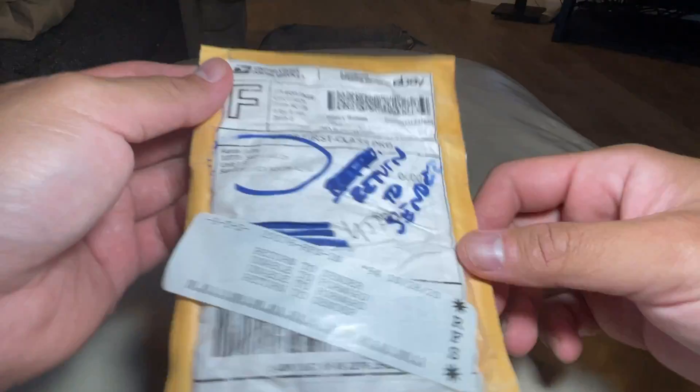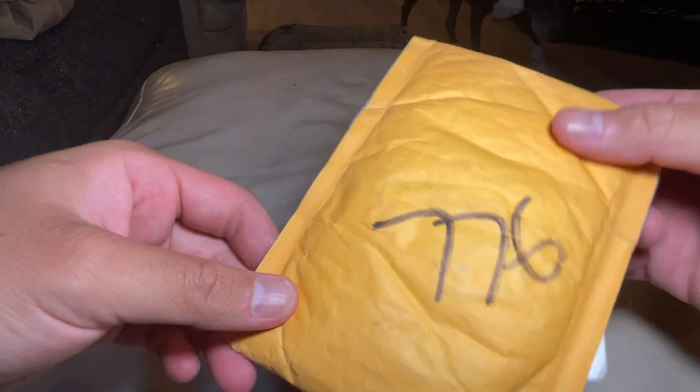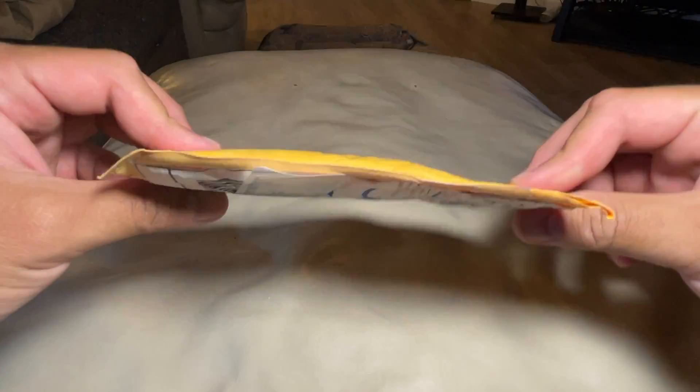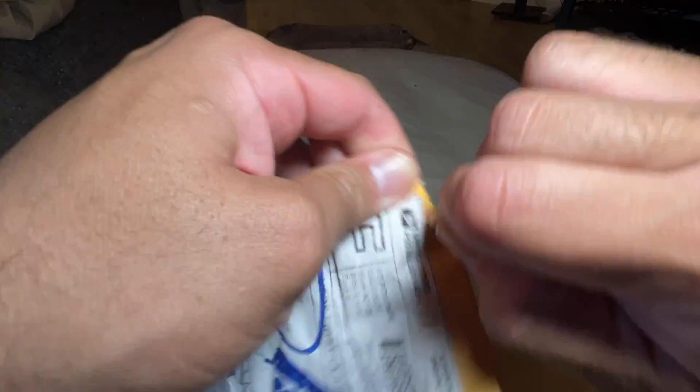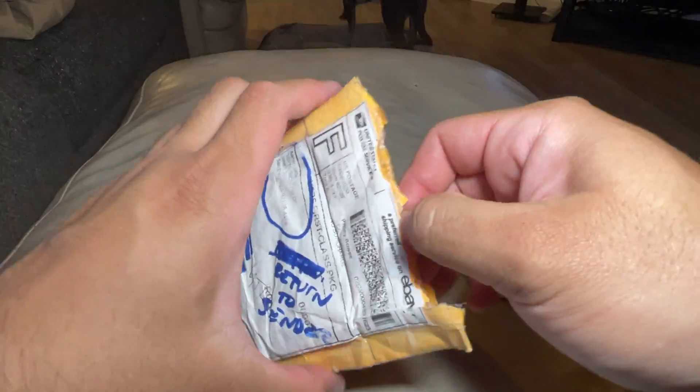So this is what it looks like — at some point this thing probably got eaten by a machine, and then it popped up about a month later on the tracking. Nothing too intense. I'll save the suspense of what it is, but let's see how this bubble mailer held up. You ready?